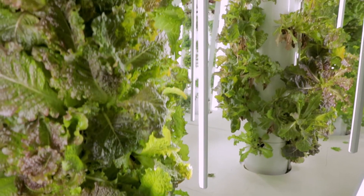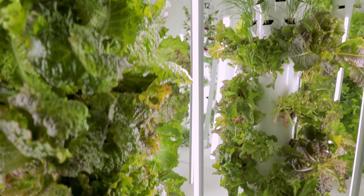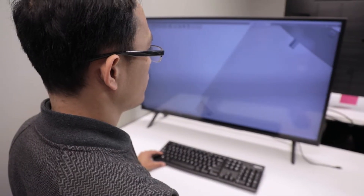Creating the next technology in farming — not just something that you dream of, that someday this could be done more easily, more quickly, and more efficiently, but we're actually doing it.